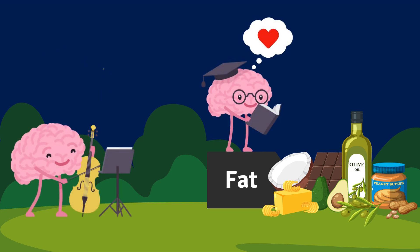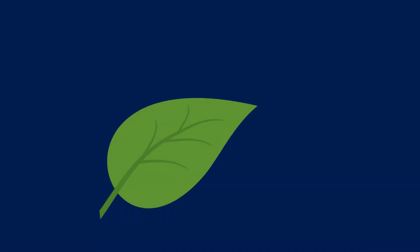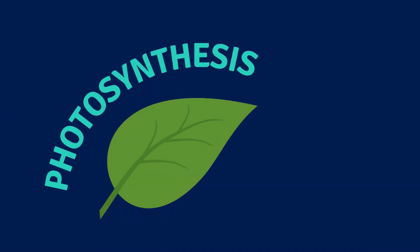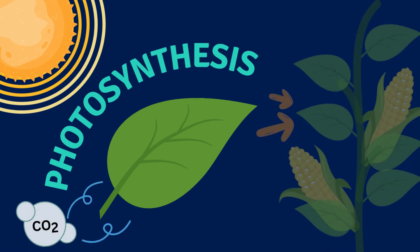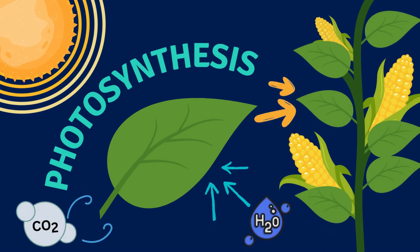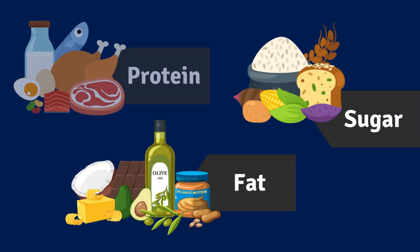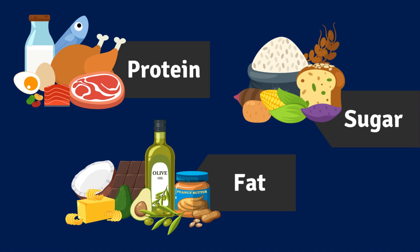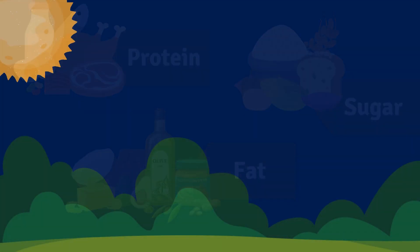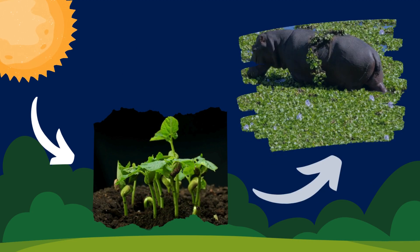Plants can make the food they need through photosynthesis. They use sunlight and carbon dioxide to make sugars, and water from the soil to grow, repair, and reproduce. Sugars, fats, and proteins are important to keep all living things healthy. Sunlight is important for plants to make their food, and many animals eat plants for food.